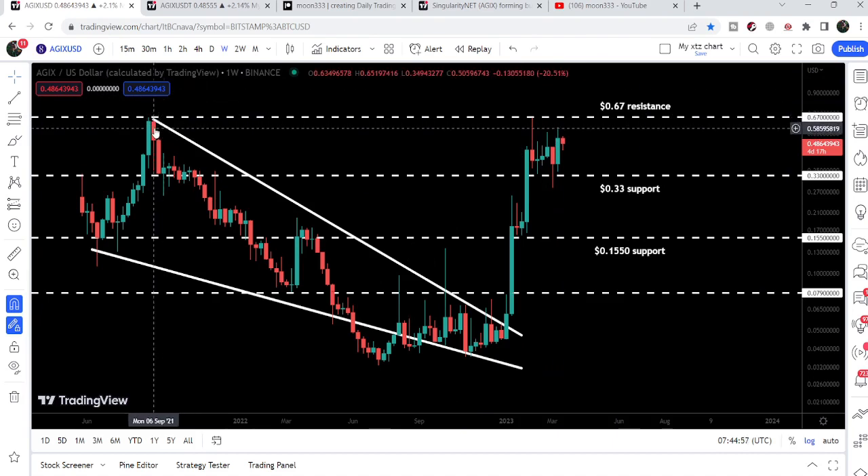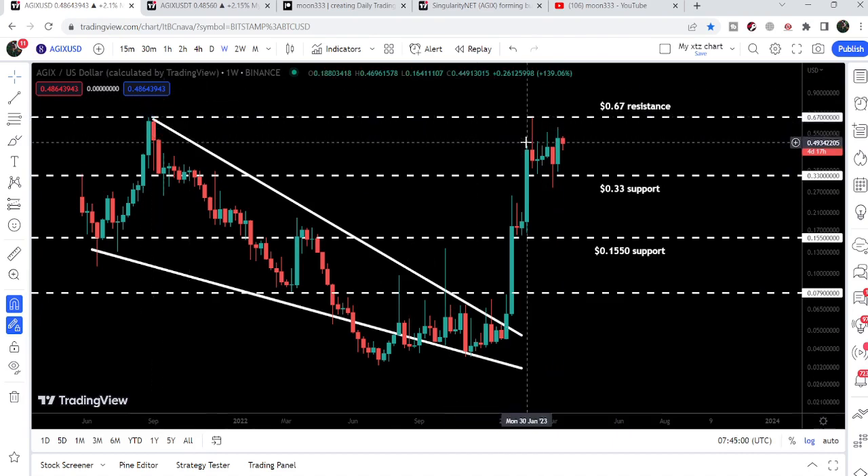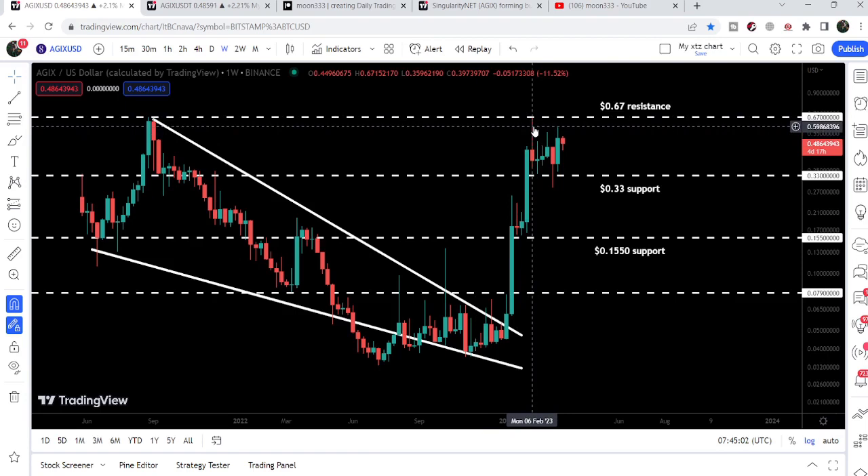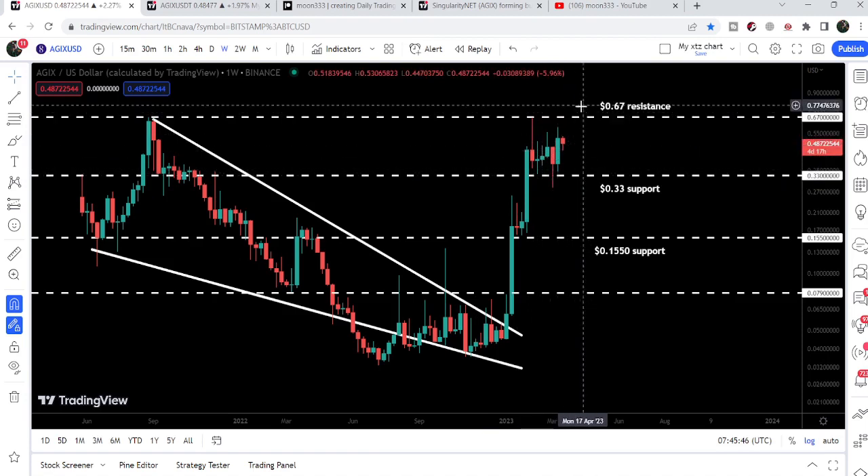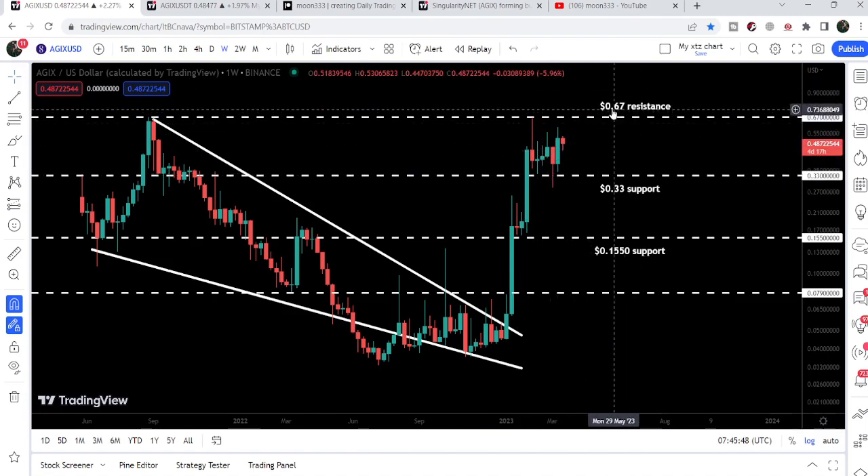Previously, we got rejected at this resistance in the month of September 2021, and this is the recent rejection we got here on 6th of February 2023. Now the price line is moving between these two support and resistance levels of 67 cents to 33 cents.